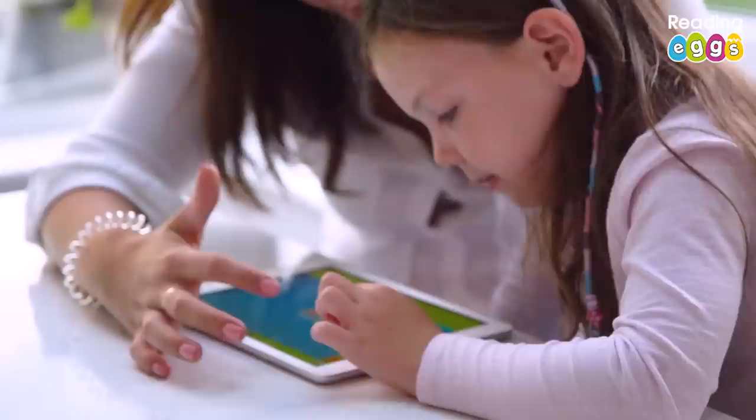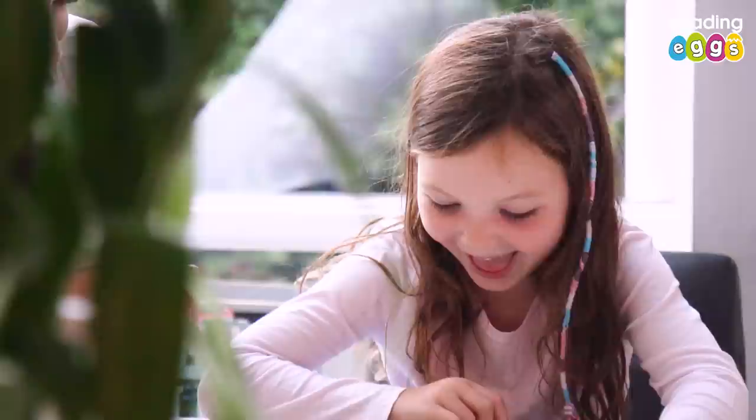Abby's been using Reading Eggs to help with her spelling and it picks up on the phonics she learns at school. There are lessons that she climbs higher and higher as she gets them correct. She's been doing the driving tests, which is another great one — she gets a little car on a track which moves around when she presses the correct buttons. She has her own little avatar that she's created. The games are so interactive that I don't think she even realises she's doing something educational; she's just having fun.